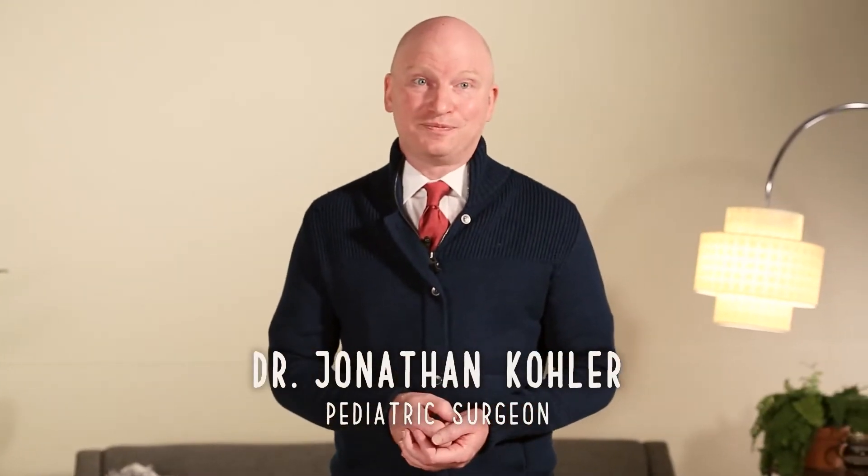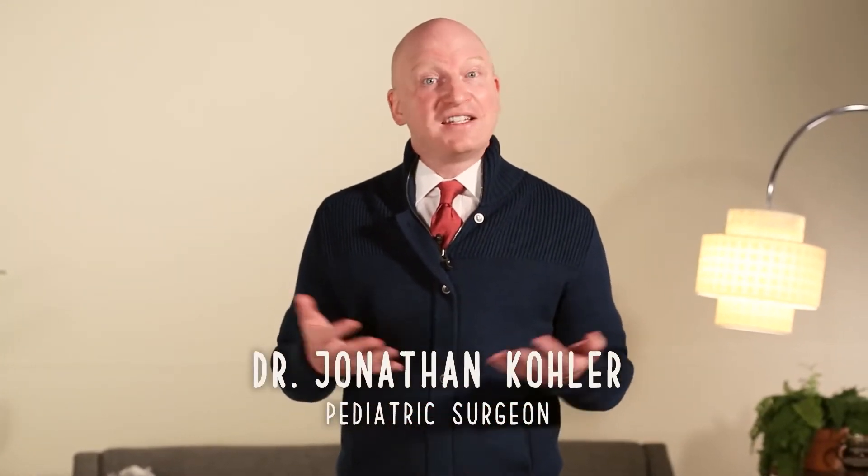Hi, I'm Jonathan Kohler. I'm a pediatric surgeon and today I'm here to talk to you about belly buttons.